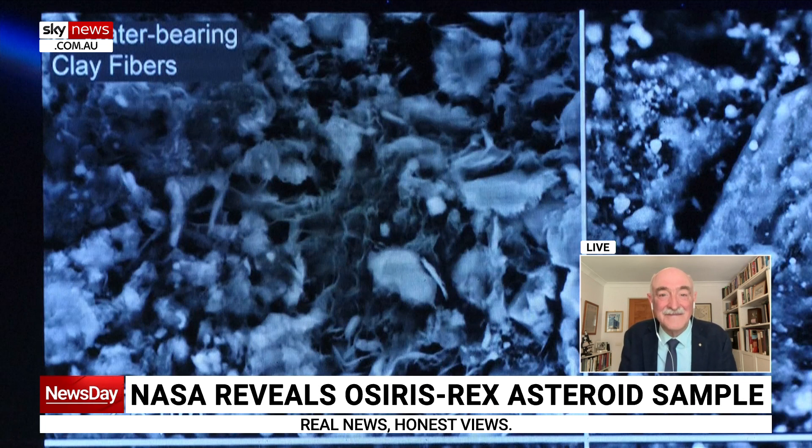Why did NASA choose that particular asteroid, the Bennu asteroid, to take a sample from in the first place? A few practical reasons: it's what's called a near-Earth asteroid — it comes near the Earth, so you don't have to go far to rendezvous with it — and also because it is a carbonaceous asteroid. We know from remote sensing that it has a high carbon content.